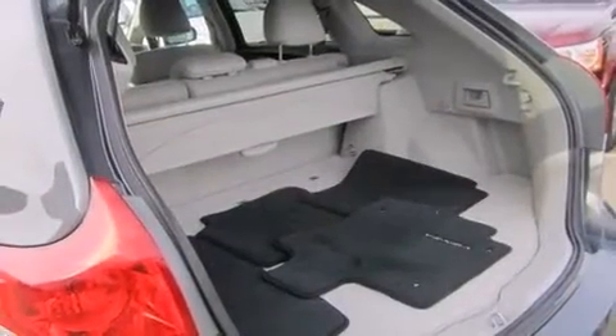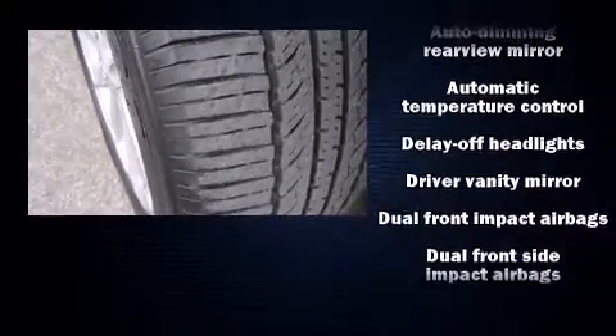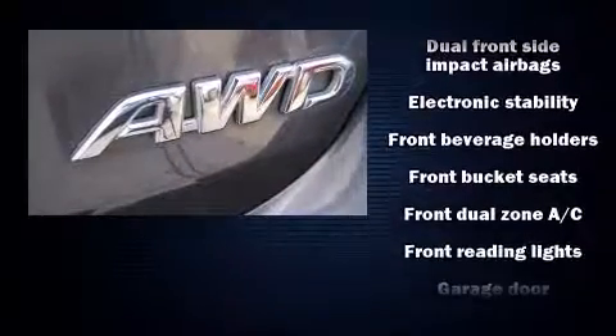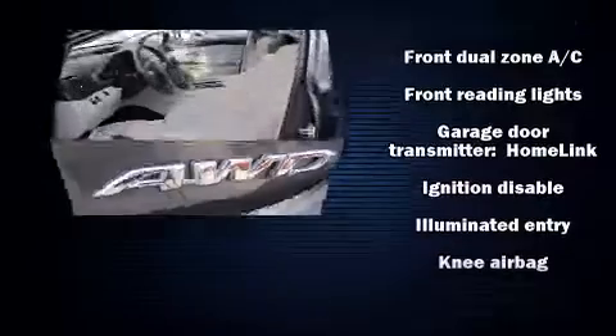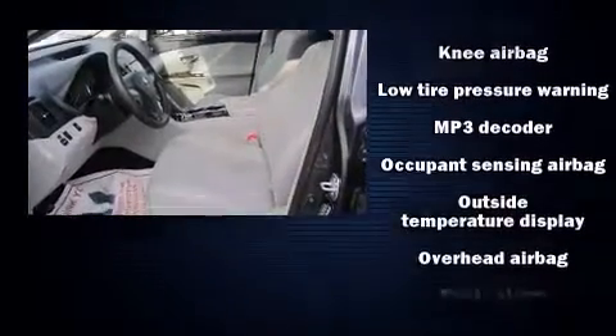It's equipped with tons of terrific amenities, but it won't break your budget. Such as remote keyless entry, front and rear reading lights, a built-in garage door transmitter, a trip computer, an automatic dimming rear-view mirror, an outside temperature display, and more.